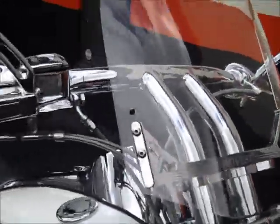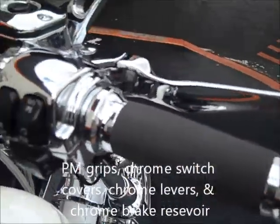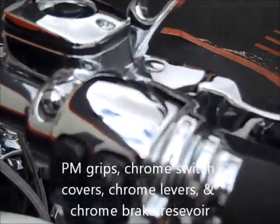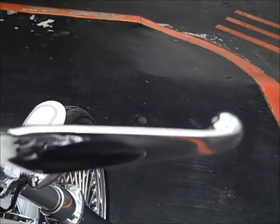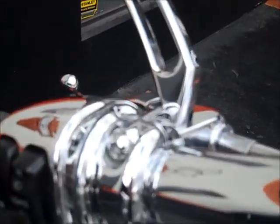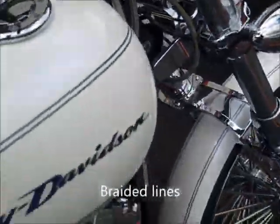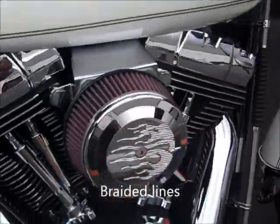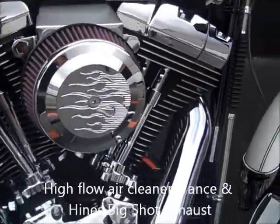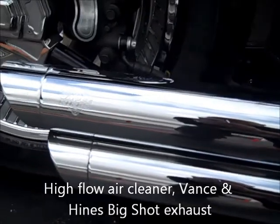PM grips, chrome switch covers, chrome brake reservoir, chrome clutch and front brake levers, steel braided lines, high flow air cleaner, and Vance & Hines Big Shot exhaust.